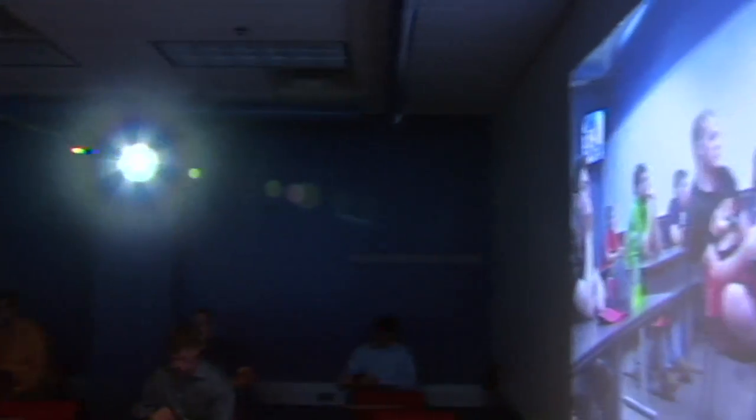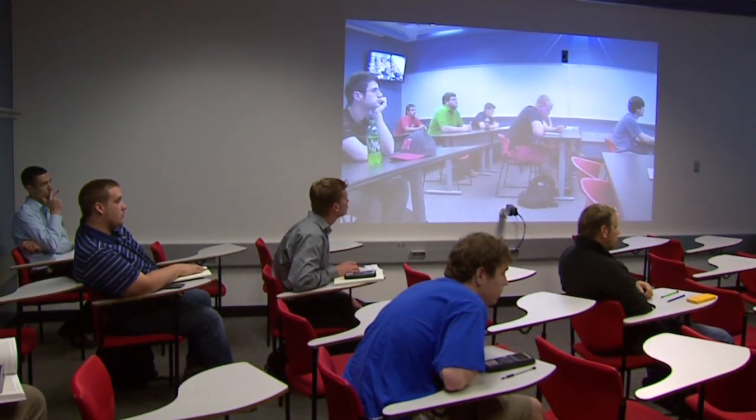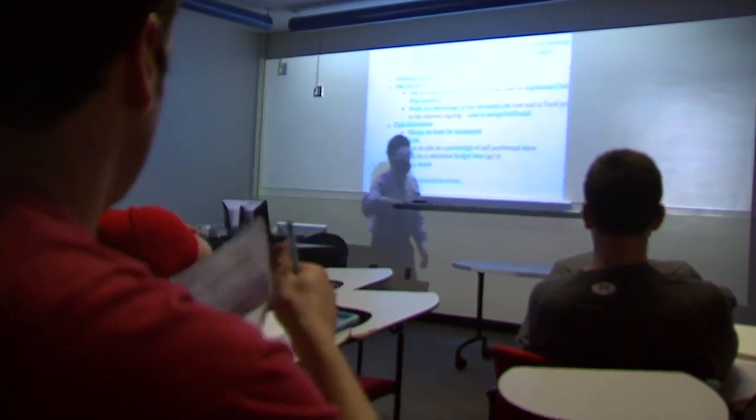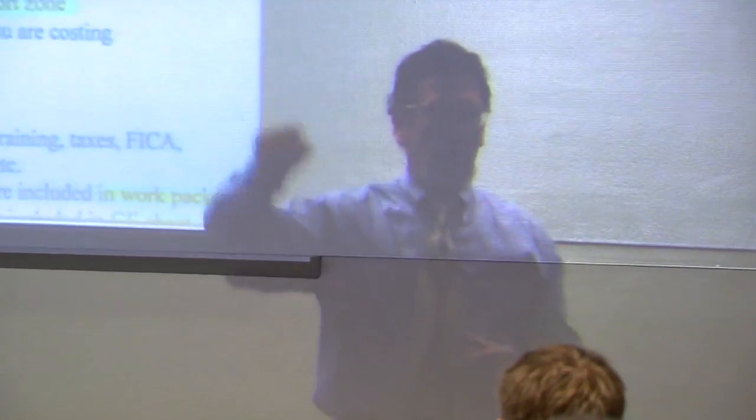We have cameras set up on the side walls. We want the students to feel they're in the classroom with each other. So when the students in any of the multi-site locations are actually looking at the front of the room, they see exactly what the students do in the local classroom. It becomes a virtual environment that the students actually feel like they're immersed in one whole classroom together.